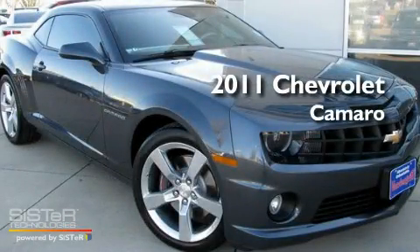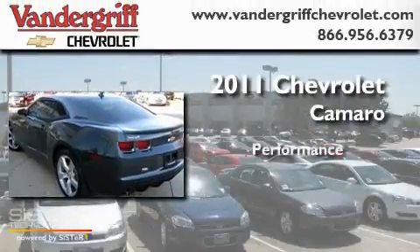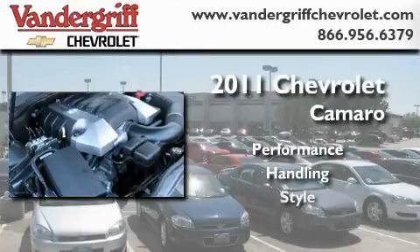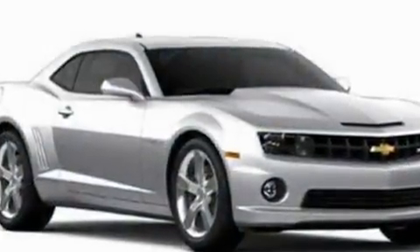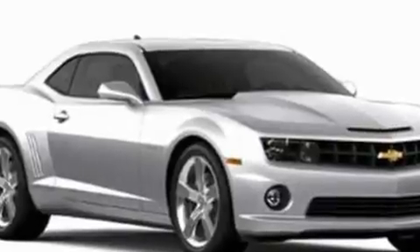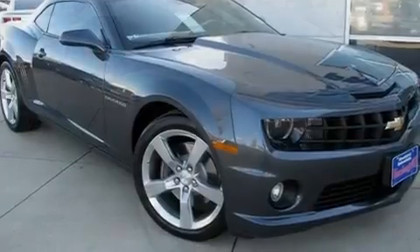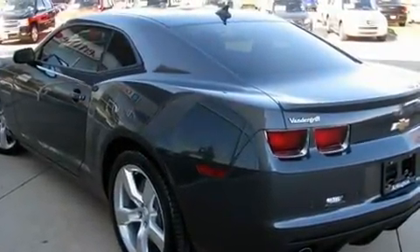This is a brand new 2011 Chevrolet Camaro. Its top features include air conditioning, heated side view mirrors, a home length feature, a premium sound system, a locking rear differential, a rear spoiler, fog lamps, and a low tire pressure indicator.